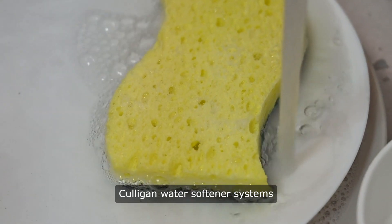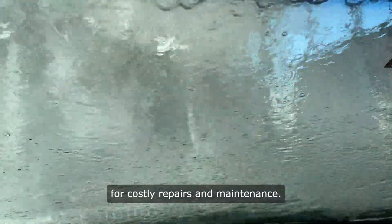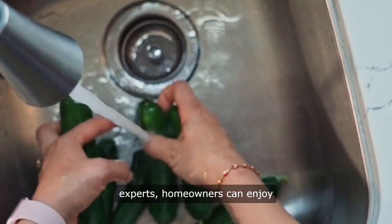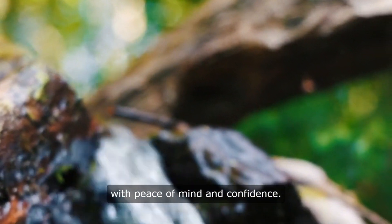Culligan water softener systems also help save money by reducing energy consumption and minimizing the need for costly repairs and maintenance. With professional installation and ongoing support from Culligan experts, homeowners can enjoy the benefits of softened water with peace of mind and confidence.